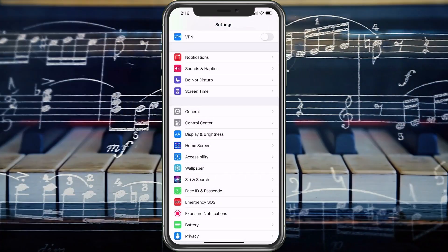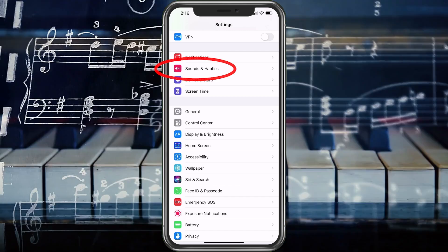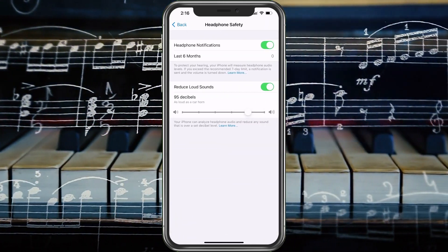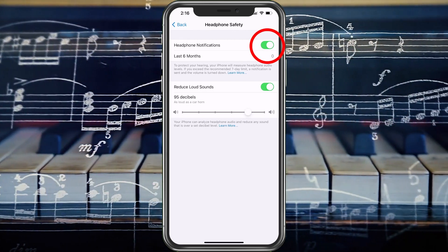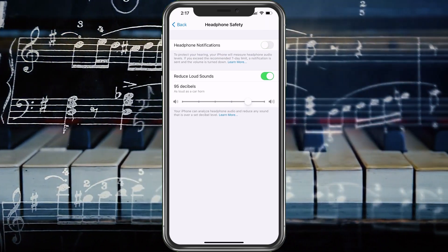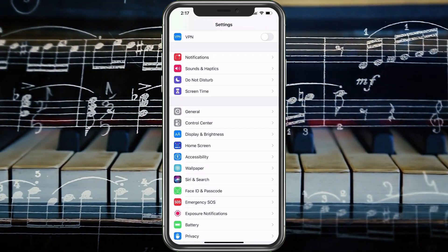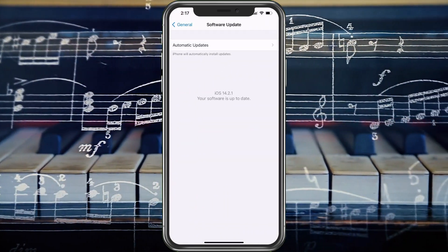What if the phone isn't locked? Let's go back to Settings and look for Sounds and Haptics. Here you'll see Headphone Safety — choose that and you'll see Headphone Notifications at the top. Simply turn that off and the issue is fixed, as long as you have a new iPhone and your phone is completely updated. Go back to General, then Software Update to check for updates.